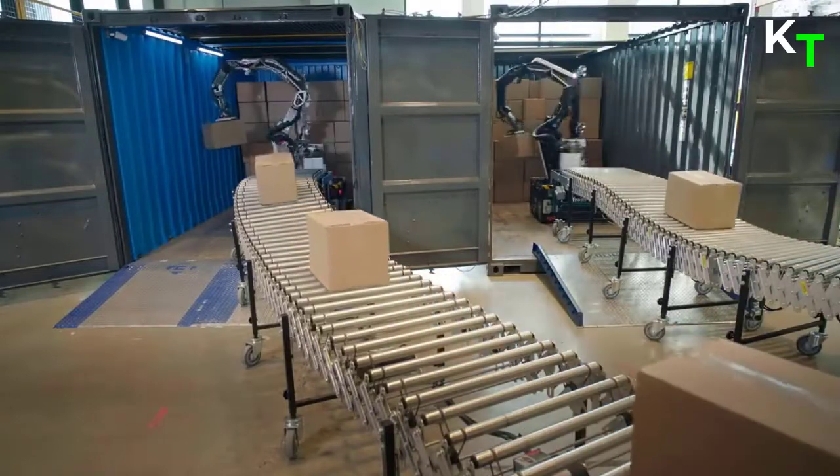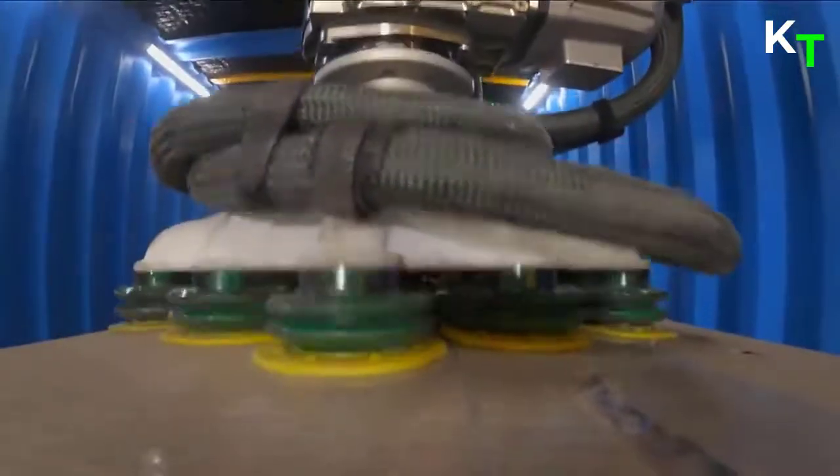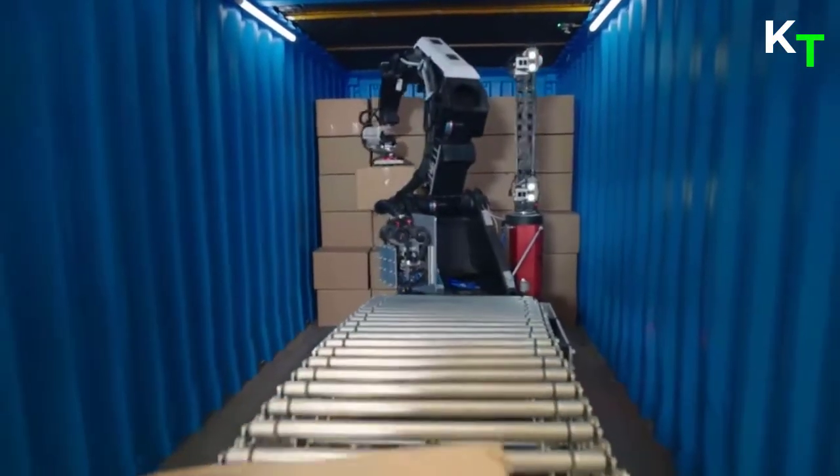Once you've got the robot in place, from that point on it's hands-off and Stretch will autonomously work its way through all the boxes in the truck until it's done.